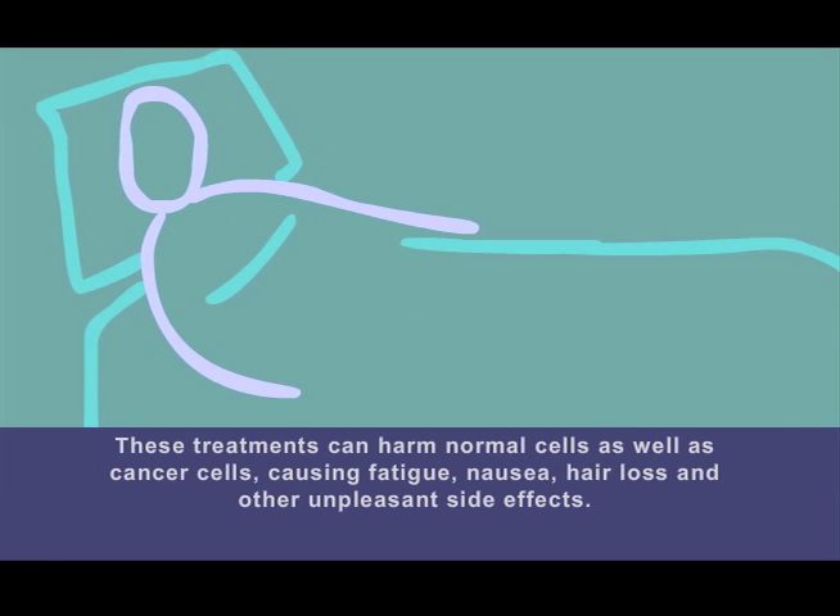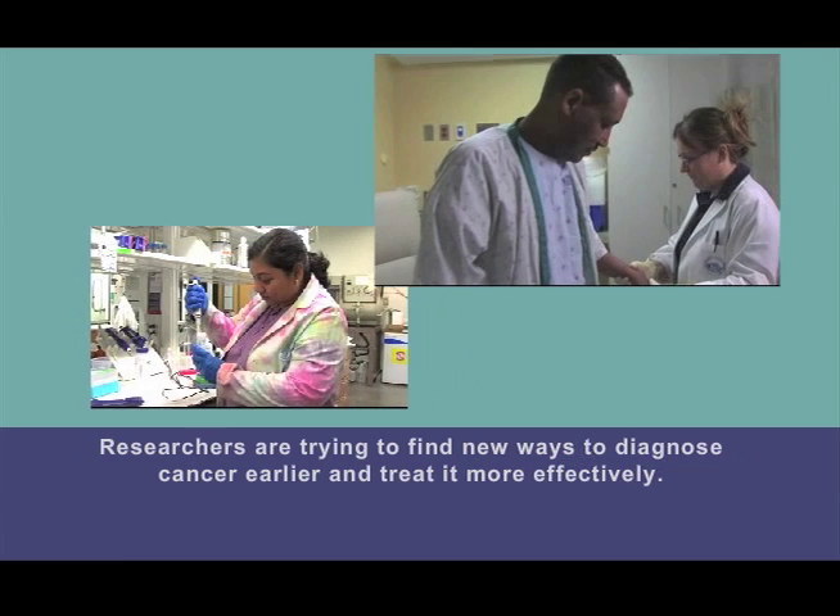These treatments can harm normal cells as well as cancer cells, causing fatigue, nausea, hair loss, and other unpleasant side effects. Researchers are trying to find new ways to diagnose cancer earlier and treat it more effectively.